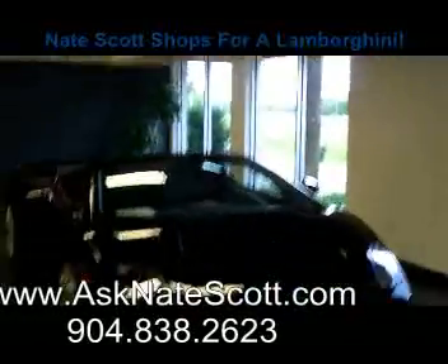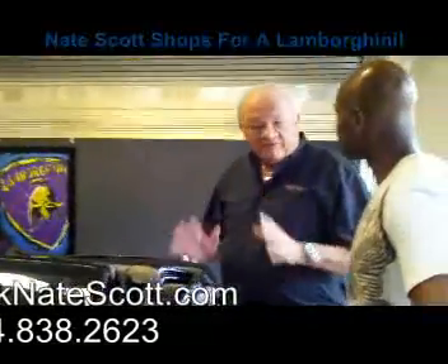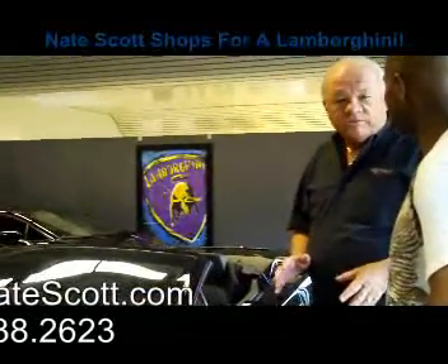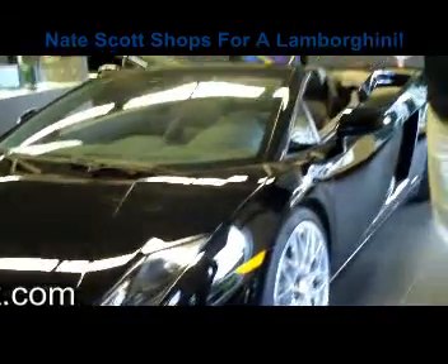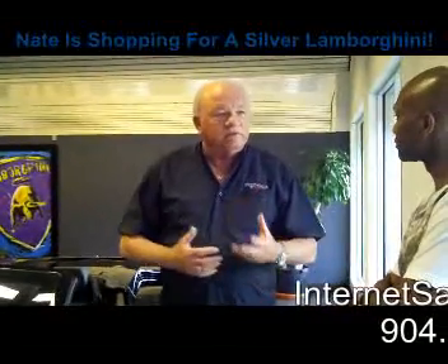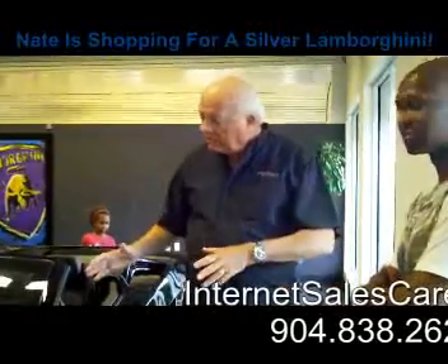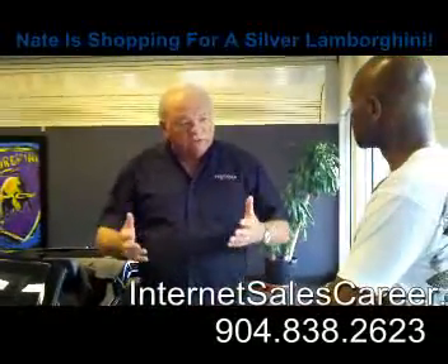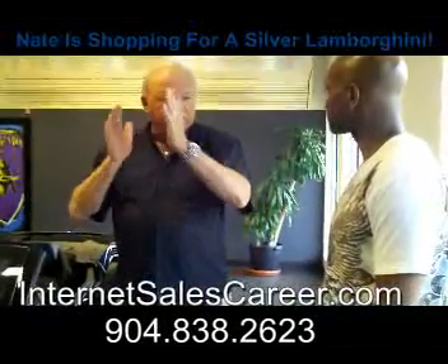Monty is going to teach me about the Lamborghini. This particular one is the Gallardo LP 560 Spyder — the 560 stands for the horsepower, so it's 560 horsepower, rated way over 200 miles an hour. Being a performance guy, I like the sequential transmission — it shifts so fast, much quicker than a manual. You don't have to worry about burning up your clutches, and the rev limiters won't let you make a mistake, even when downshifting.